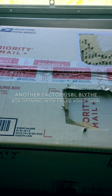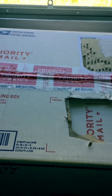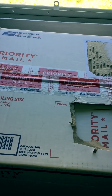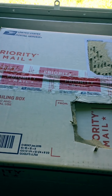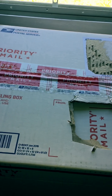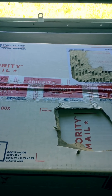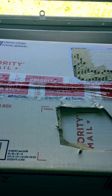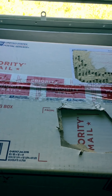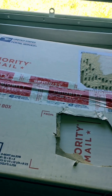Hi everyone, welcome back to my channel. Today I'm going to be doing another box opening. This is going to be my second SBL Factory Blythe box opening. I got this from the same seller as my previous doll, and just like my previous doll, she is damaged — but I do have intentions of customizing her, so it's not really a big deal for me.